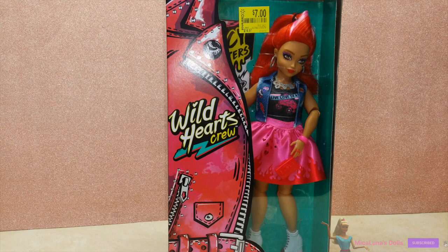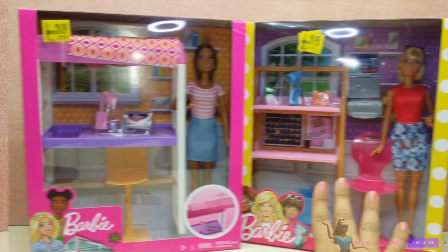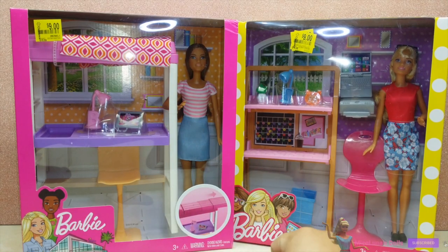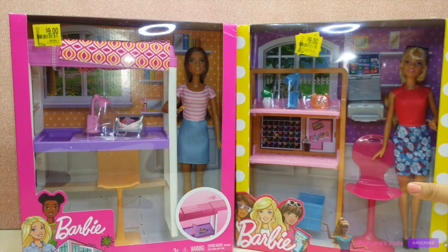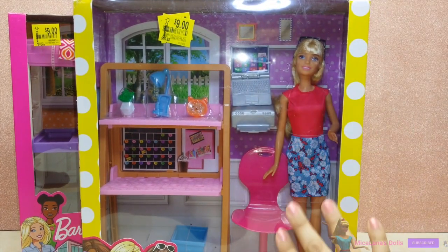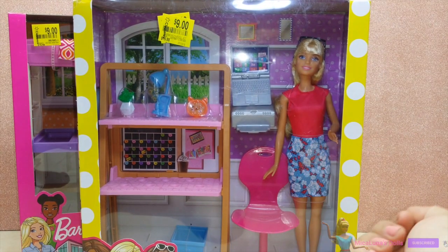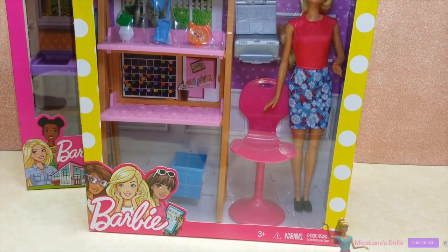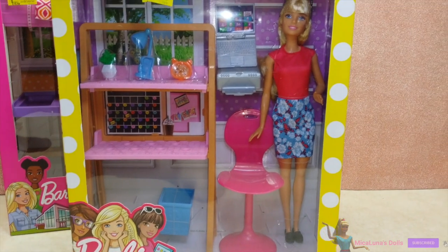I found two Barbie sets for only $9 each in the clearance aisle. Let's take a quick look at the first one — I originally did an unboxing on this a few months back. It's so adorable because it's a Barbie desk set with a Barbie included. Since I already have this in my collection, I think I might just do a giveaway for this one.